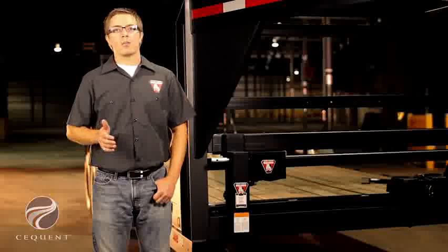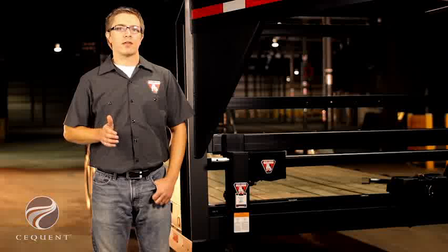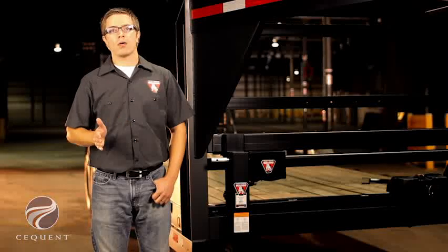I'm Eric Alonco, project engineer with Sequent Performance Products. Today I'm going to talk to you about the Bulldog Power Drive Kit that is available for 12,000 pound and 25,000 pound Bulldog Jack applications.